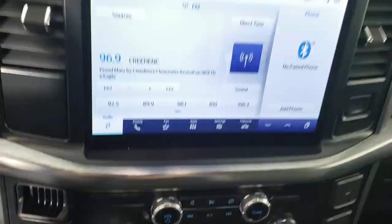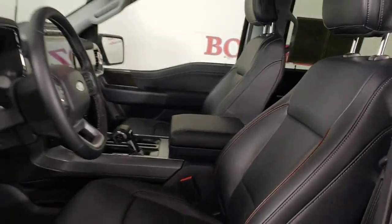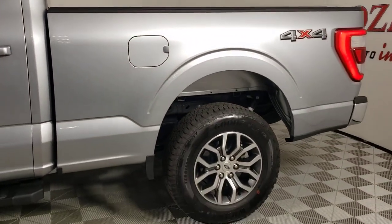These are just some of the great options this vehicle comes with: keyless entry, navigation system, satellite radio, power passenger seat, heated mirrors, fog lamps, alarm, power driver seat, steering wheel audio controls, and aluminum wheels.